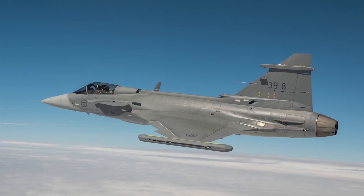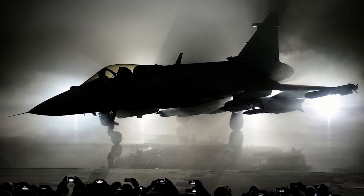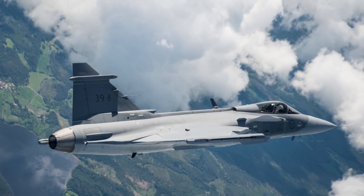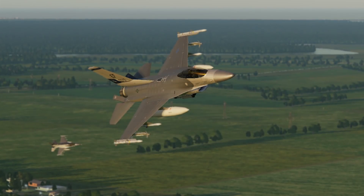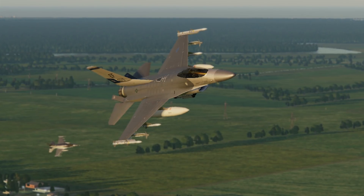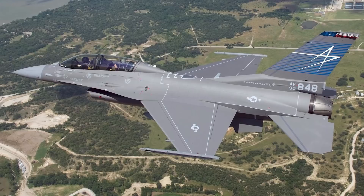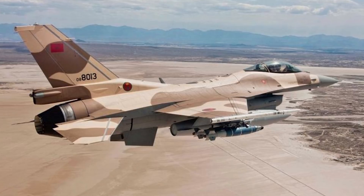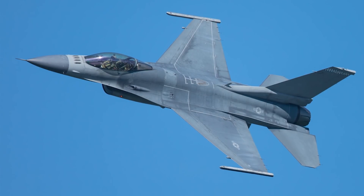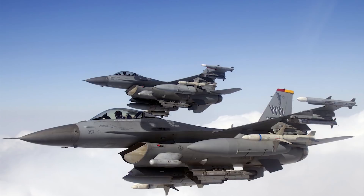For the Saab Gripen missiles, it can be fitted with six AIM-9 Sidewinder, IRIS-T, or A-Darter missiles. It can also carry four AIM-120 AMRAAM or MICA missiles, as well as four Meteor missiles and four AGM-65 Mavericks. The F-16 Fighting Falcon can carry eight CBU-87 combined effects munition, eight CBU-89 Gator Mine, and eight CBU-97 sensor-fused weapon bombs. The bombs for the Saab Gripen are four GBU-12 Paveway, two laser-guided bombs, two BK-90 cluster bombs, as well as eight Mark-82 bombs.